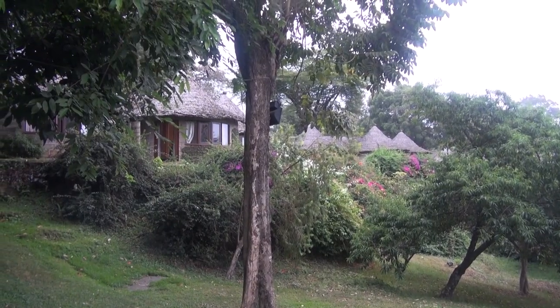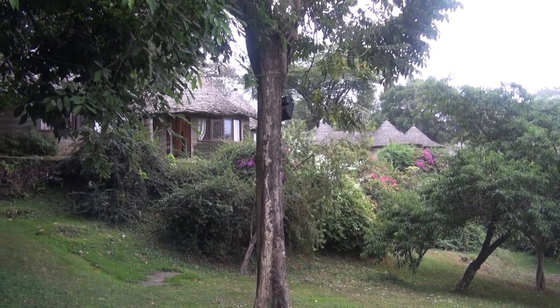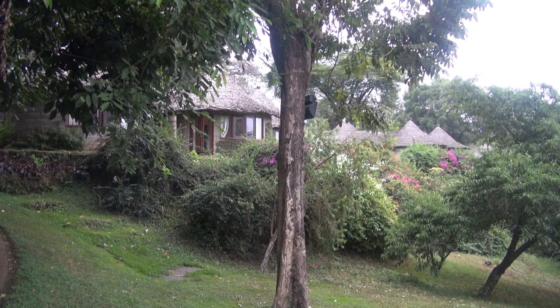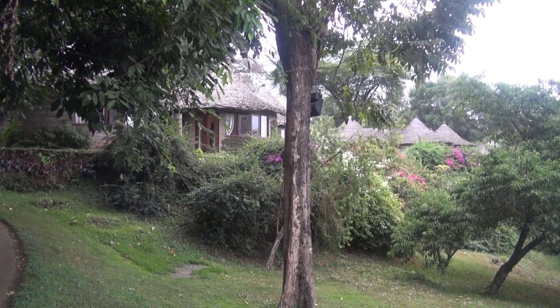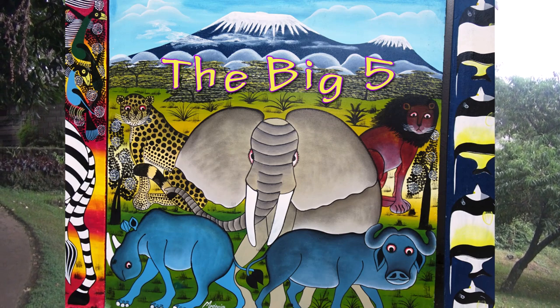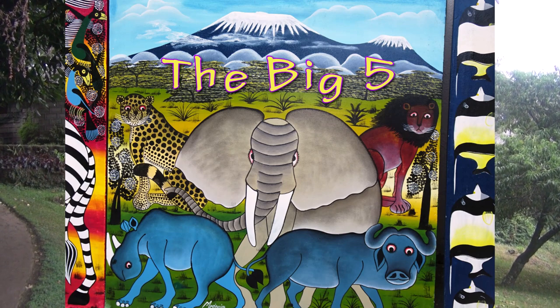With one last look at the Arusha Serena Hotel, it's off to the safari game lands and the Serengeti as we begin formally the safari.